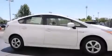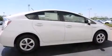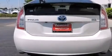Features include traction control and stability control systems, air conditioning with automatic climate control, cruise control, a six-speaker audio system, and front side impact airbags.